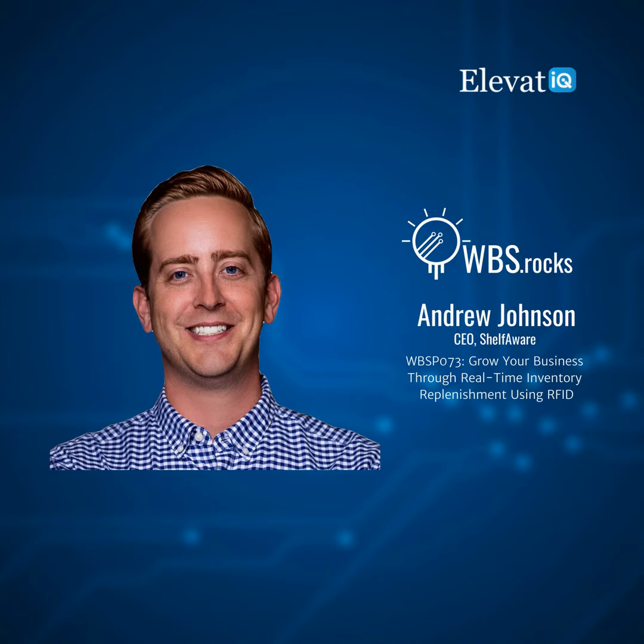Welcome to the WBS Podcast, where scalable growth using business systems is our number one priority. I'm Sam Gupta, your host and principal consultant at digital transformation consulting firm Elevate IQ.